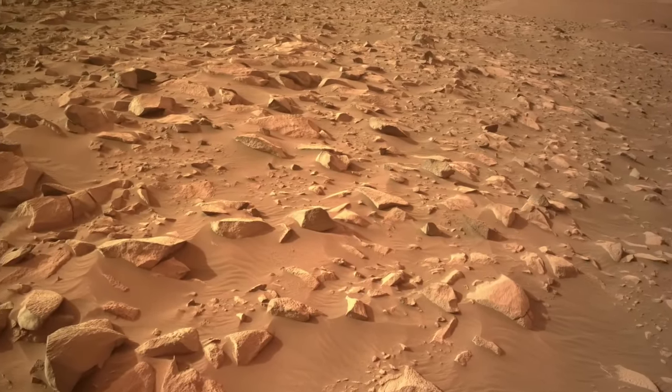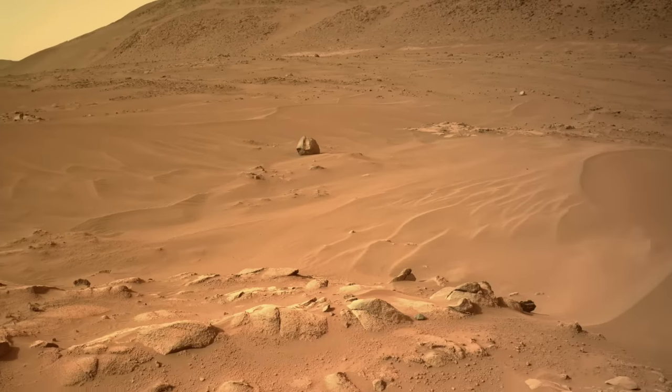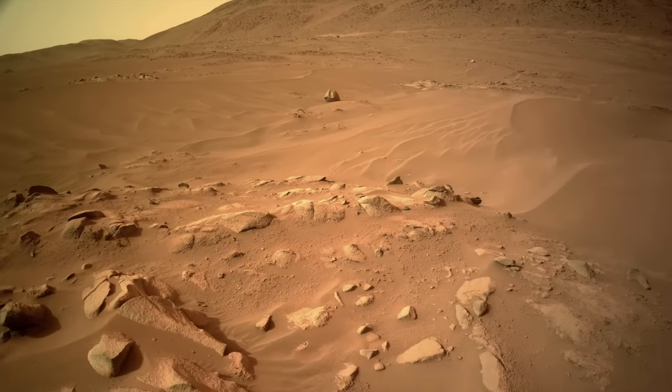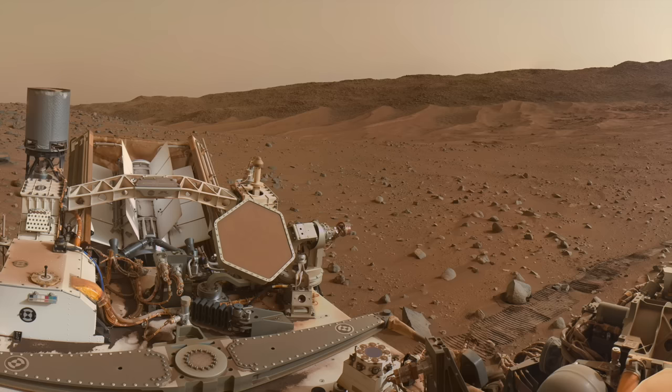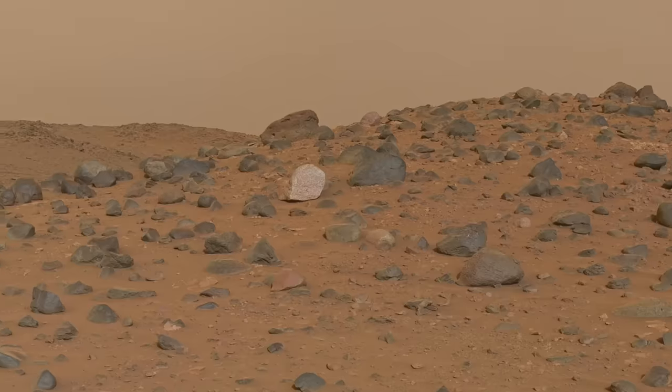Faced with weeks of driving across treacherous rocks or a shortcut across a potential sand trap, Perseverance broke on through the sand and found an island littered with rocks like none ever seen before on Mars.